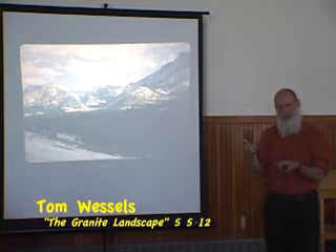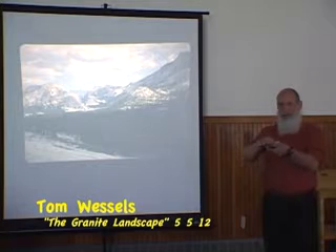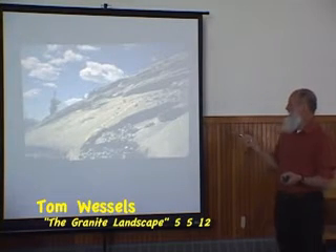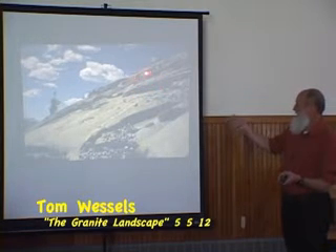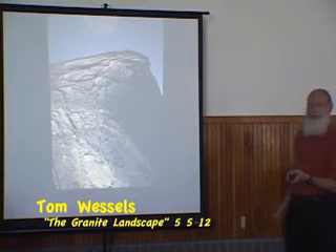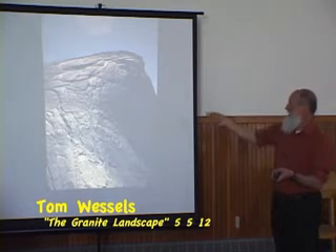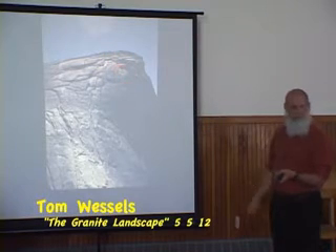As water gets down those expansion joints — maybe freeze and thaws — those layers are shed in a curvilinear fashion, maintaining that dome shape. Here we can see some of these layers separated by expansion joints — each of these ledges separated by an expansion joint. And if you step back from something like this, like on Half Dome, you can see those expansion joints really take on this curved process, curving right up and around. The layers between the expansion joints are much thinner up here than as you move down the rock where they get much greater.